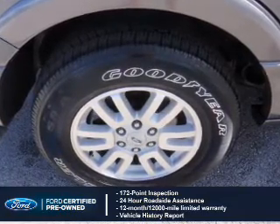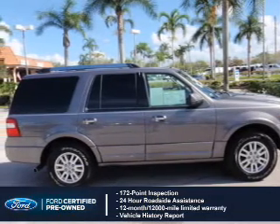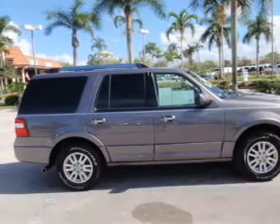plus a 7-year, 100,000-mile powertrain limited warranty coverage. The features include internet connectivity,